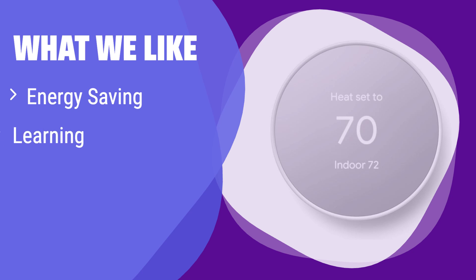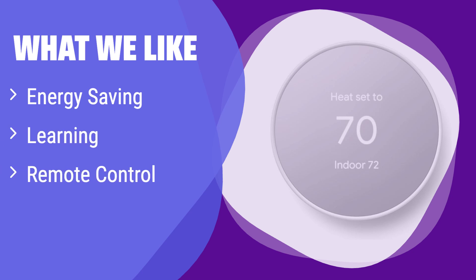What we like: it automatically adjusts to your habits to optimize energy savings and offers convenient remote control. If you're looking for a smart thermostat that learns your preferences and helps you save money, this is a great option.